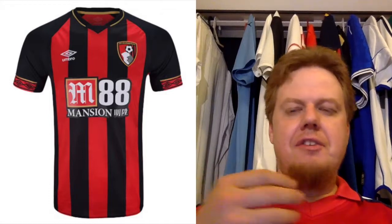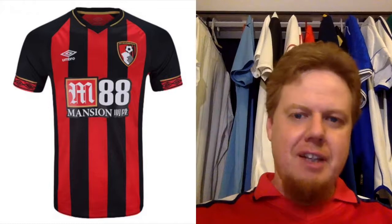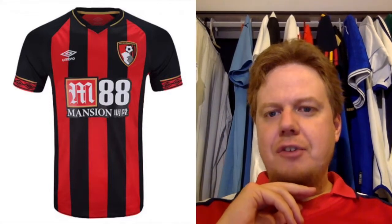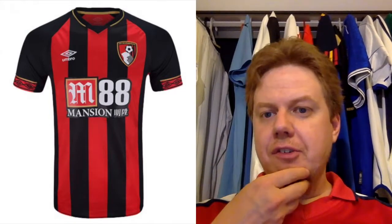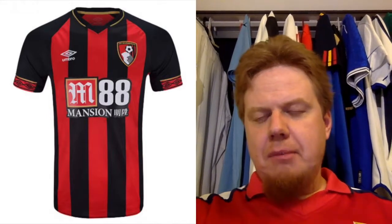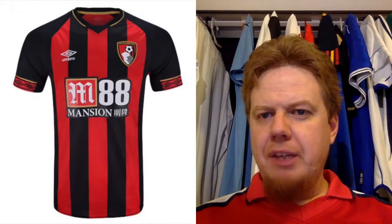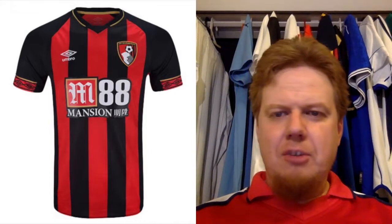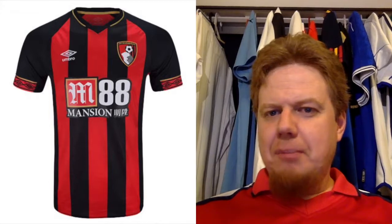Let's look at the slightly smaller teams. First we're going to go to Bournemouth — big red and black stripes. I usually like that a lot already. I'm a Milan fan, so that jersey looks nice. As a Milan fan, I always like it when the black stripe is in the center — here it's the red stripe. I really like the Umbro on the sleeves. But it's just a little bit too much for me. And also the crest — they try to do something normal but there's this tango ball in there, which always gets me negative.